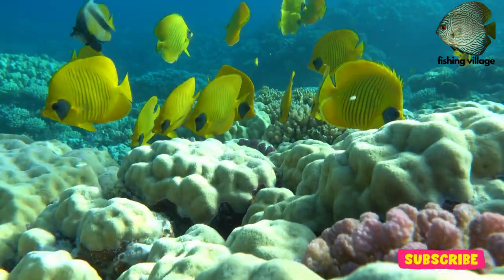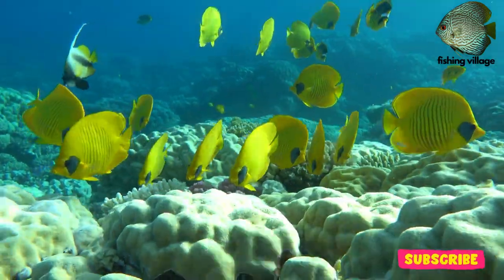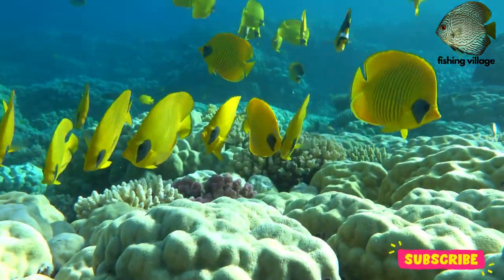Welcome to Fishing Village. Today we will talk about Butterfly Fish.